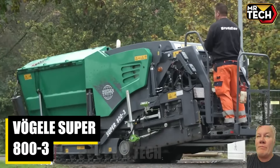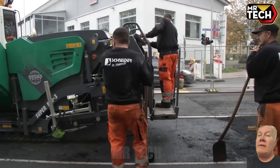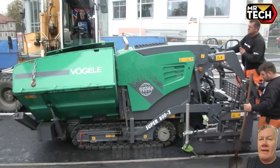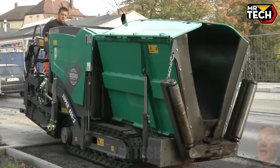The Vogele Super 803 is a game changer on road projects. Made in Germany with the AB 220 Screed, this paver weighs 5,500 kg and costs about $150,000. Ideal for different terrains, it boasts automated efficiency and unmatched reliability — perfect for any contractor aiming for excellence.